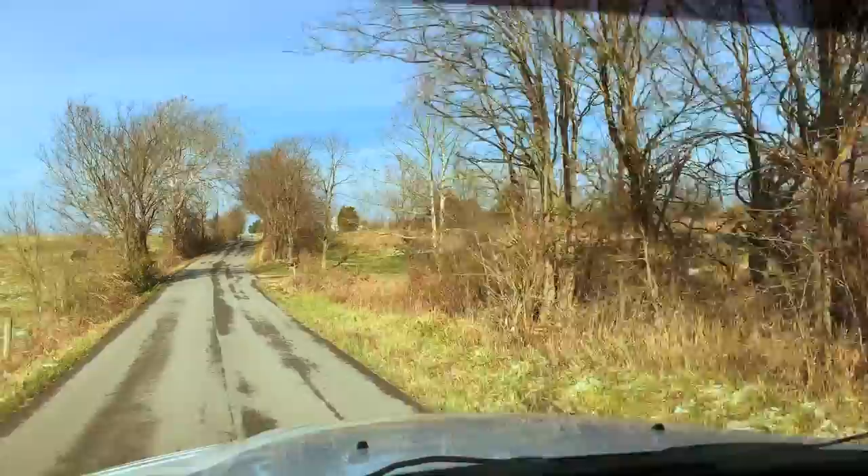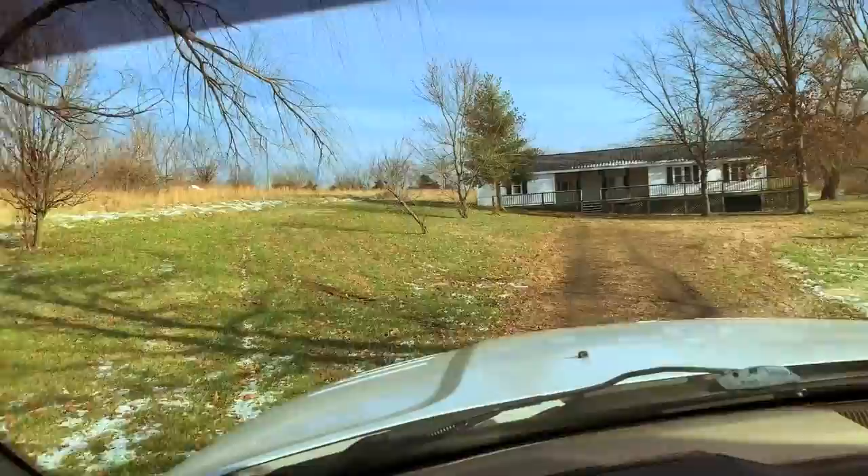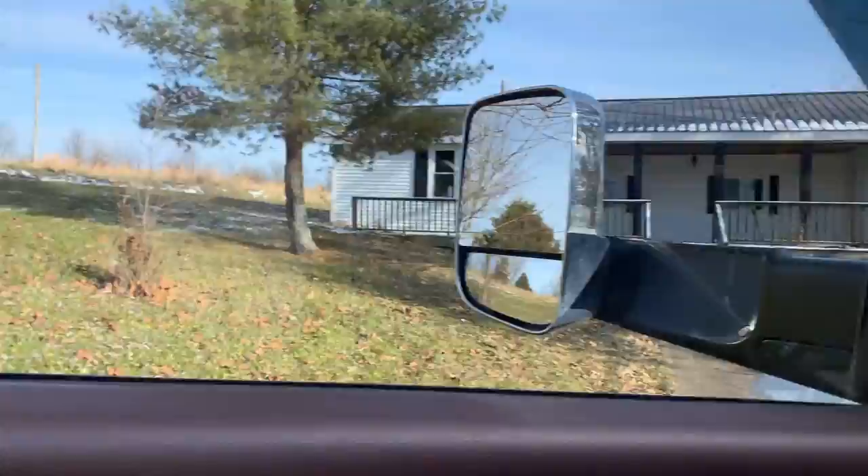And here we are. That's a single wide. But here's the value — the value is the land. They're only asking $49,000. Seven acres is worth more than $49,000 here to begin with. And then you've got this house, which is very livable. Come on in, we're going to go see.